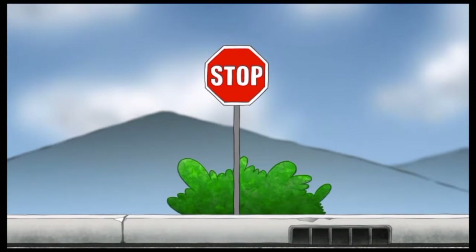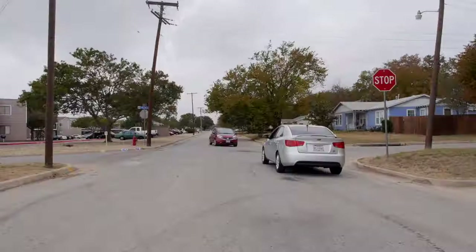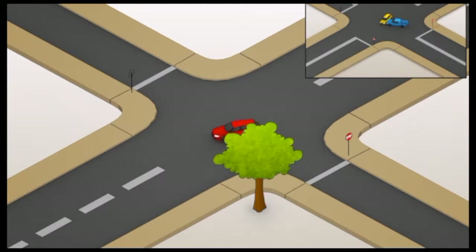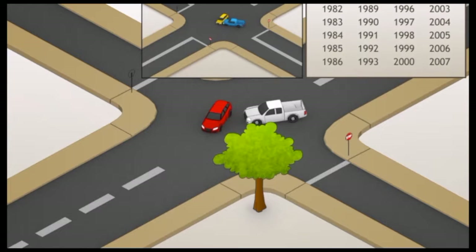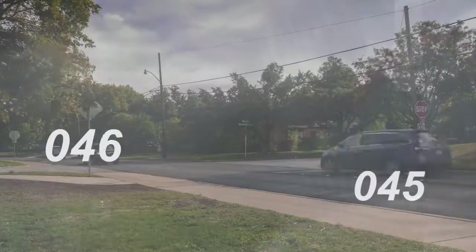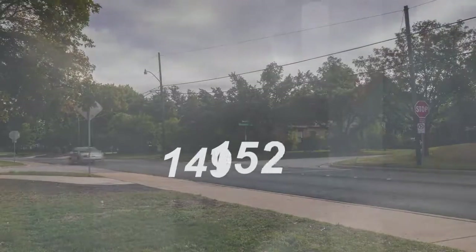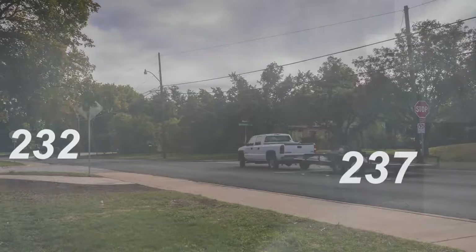Stop signs — we take them for granted. Yet traffic accident statistics show that people do not properly observe stop sign laws. According to the Fatality Analysis Reporting System, between 1999 and 2000, there were 13,627 stop sign-related fatalities — one-third of all intersection crashes in the United States — and more than 40% of fatal crashes occur at stop sign-controlled intersections.